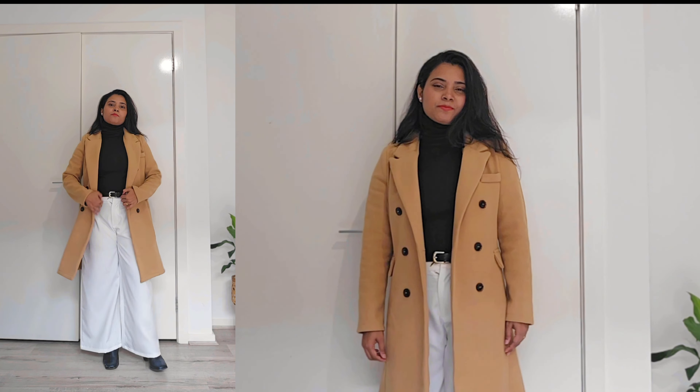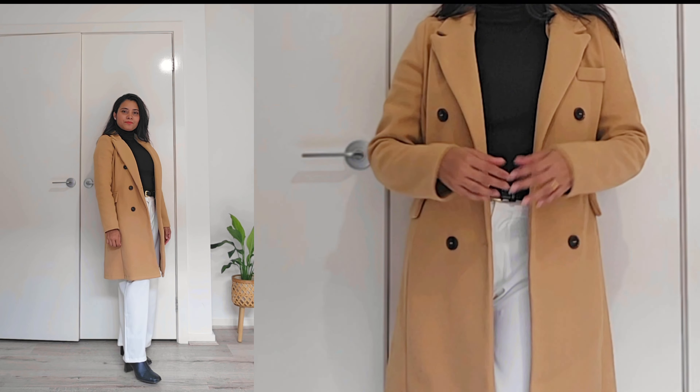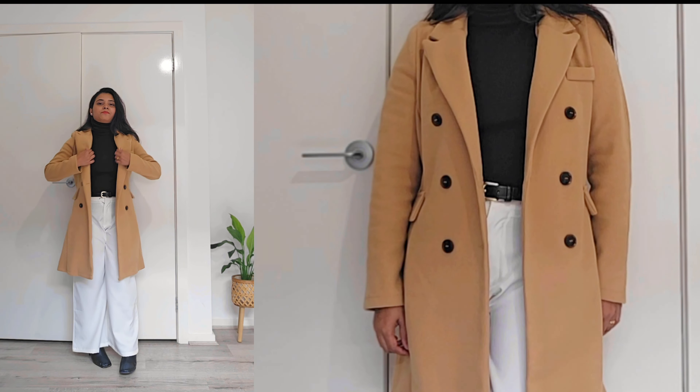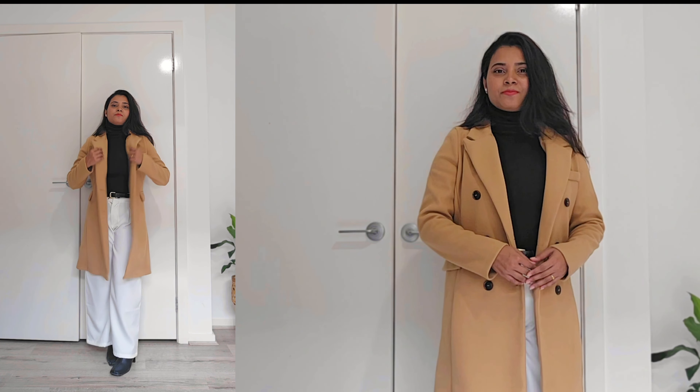First up, we have a classic look. Pair your trench coat with a black high neck, white pants, and black ankle boots for a timeless and sophisticated ensemble.